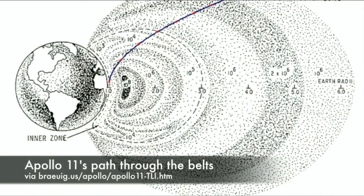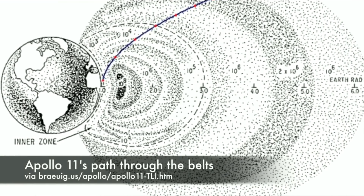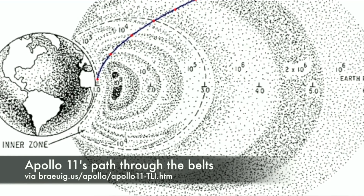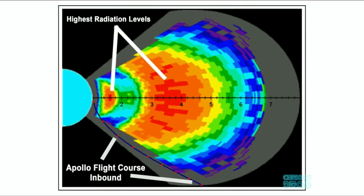Trajectory analysts found the safest way through the region, and mission planners reasoned that the astronauts would pass through the worst of the belts fast enough that they didn't need any additional protection. All the electronics and instrumentation lining the walls of the command module would give them enough of a kind of makeshift shelter. At the end of the Apollo program, NASA found that its astronauts had not been exposed to any more radiation than the average Atomic Energy Commission worker who deals with radioactivity on a daily basis is exposed to in a year. And really, in the scope of the Apollo program, a little bit of radiation exposure was not the highest risk the astronauts ran in going to the moon.